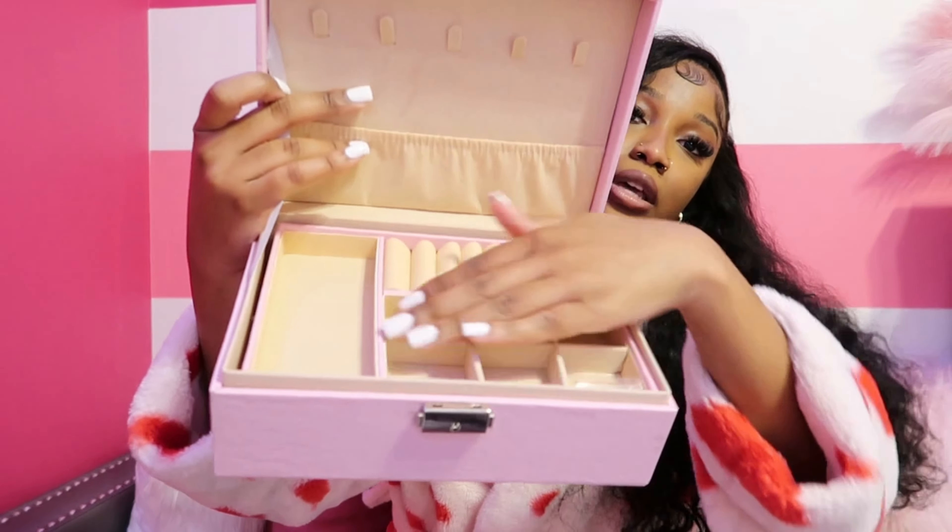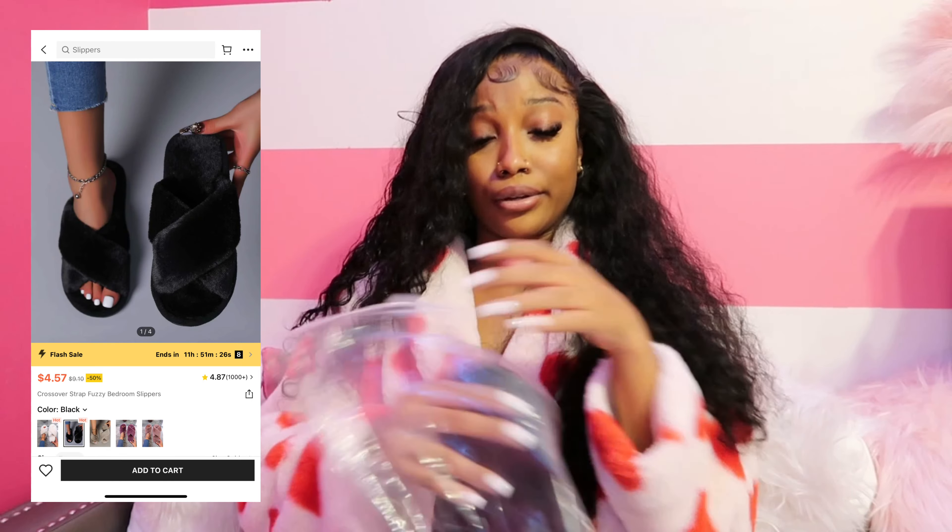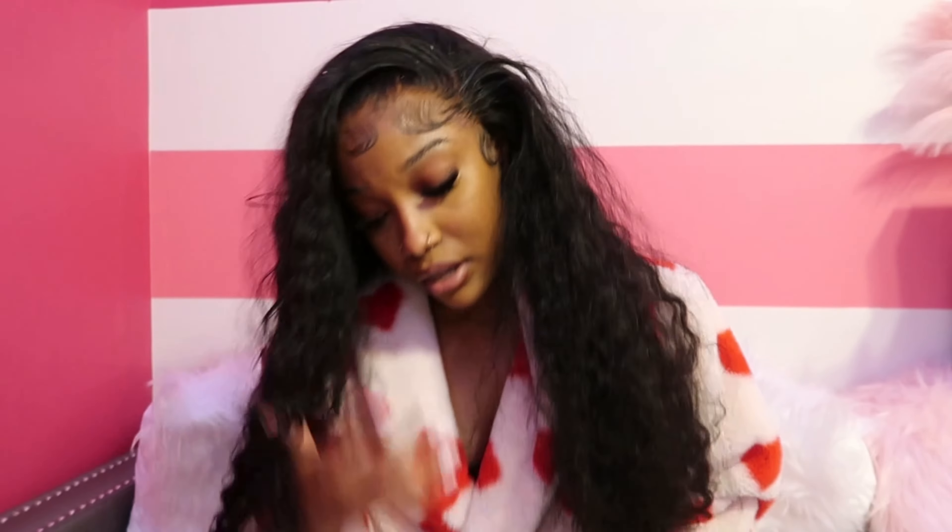Next up is a jewelry box — so much needed! I have jewelry all over the place and can never find it when I need it. It's a little silver clamp. When you open it, there's a spot for rings, bracelets, and necklaces, and it opens up to another compartment where you can hang necklaces and store other things. It has a lot of compartments. If you're a girl who wears a lot of jewelry, a jewelry box is important so you don't lose your pieces. I got this cute pink one.